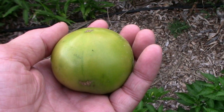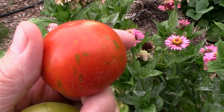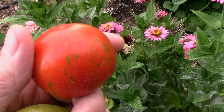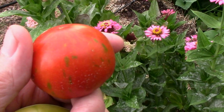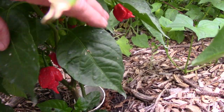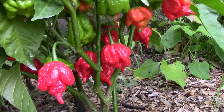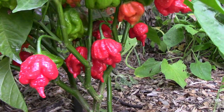I found a tomato that was ready, and a serendipity that was ready. Actually, there's probably several I could pick today, and I probably will. I have to show you these wicked-looking Trinidad scorpions — are those hot-looking or what?